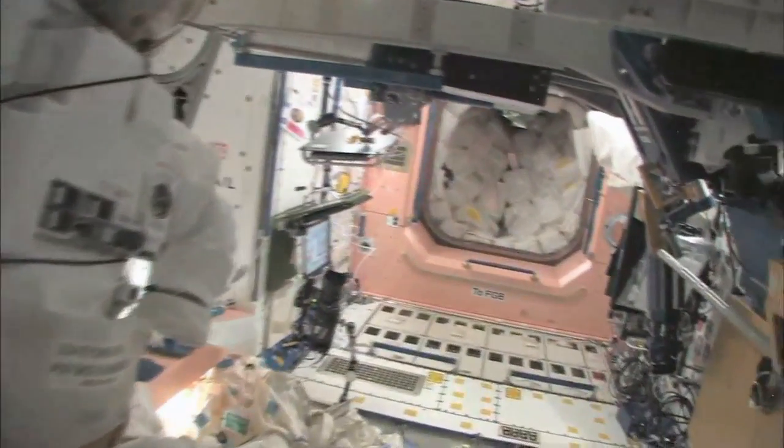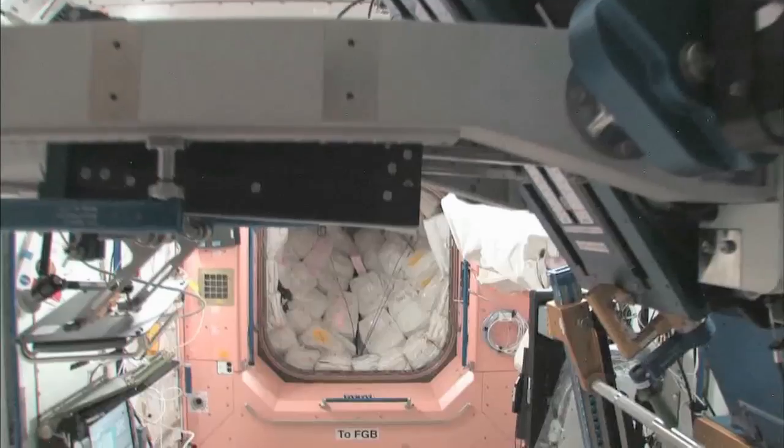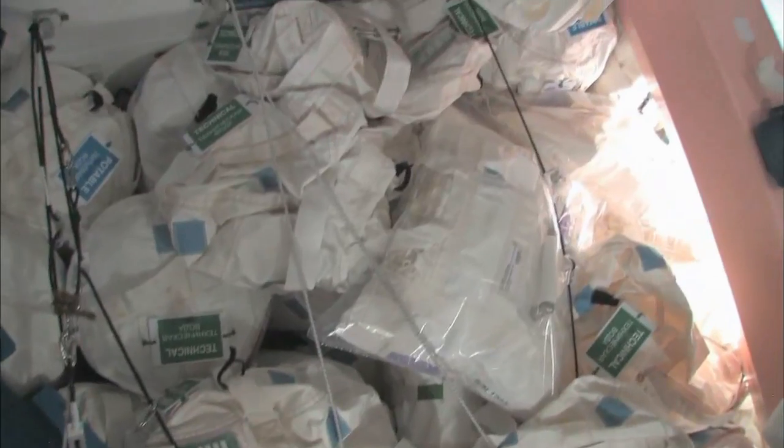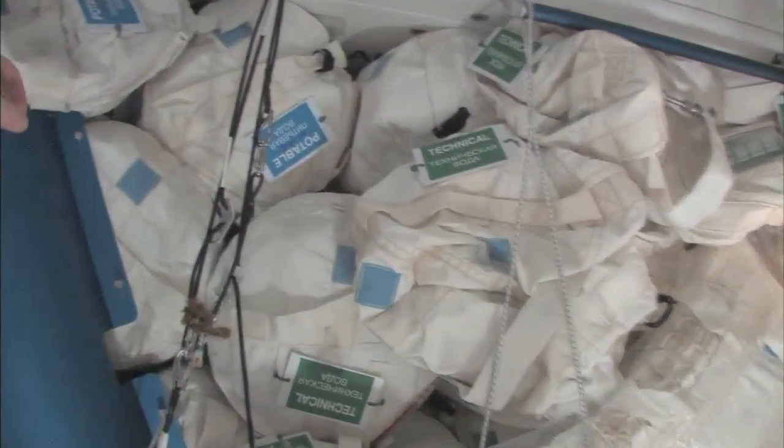Now we're going to go back into one of the first modules — Node 1, which is also called Unity. This is our pond or wall of water down here. We have different kinds of water, and these are called contingency water containers — CWCs. There's water that you can drink and water that you can use for other things, like generating oxygen.